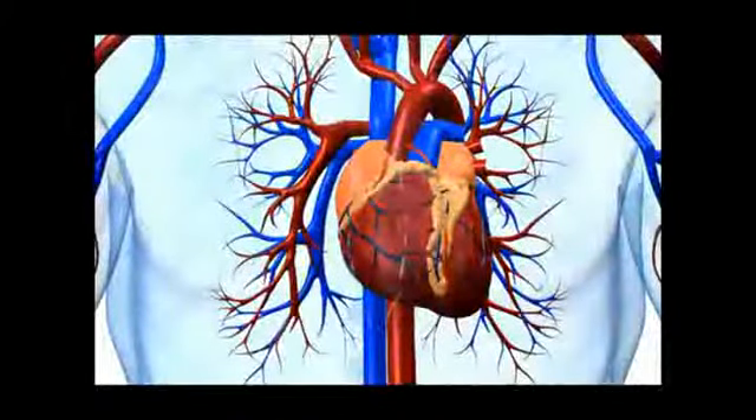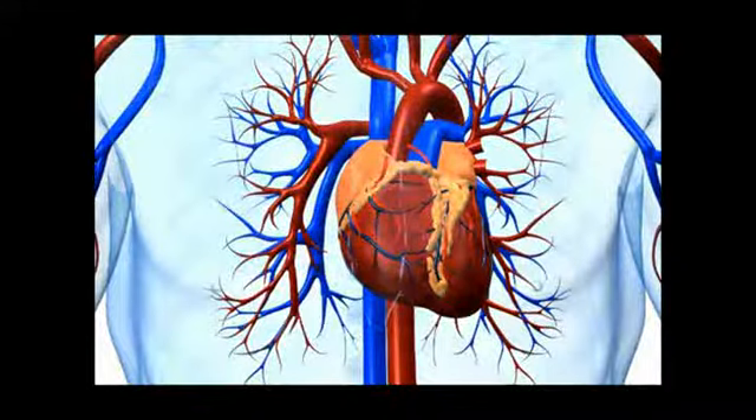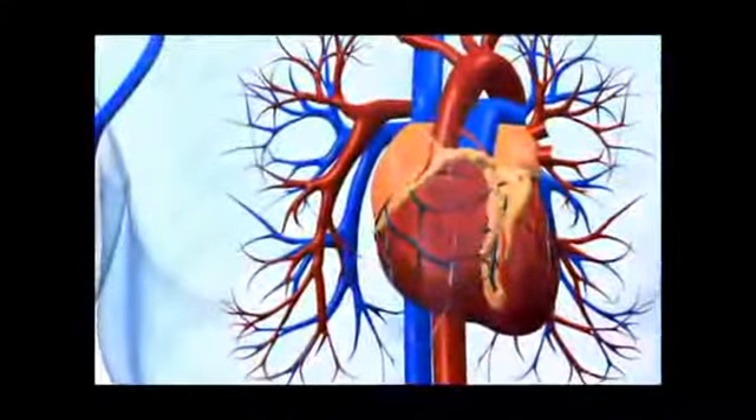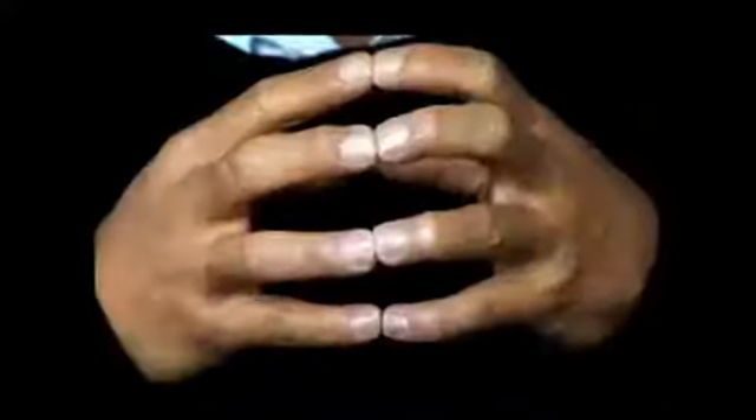The heart has a very limited capacity for regeneration after injury, and this is an increasing cause of human morbidity and mortality worldwide. There is a compelling clinical need to identify the optimal cell type to drive robust cardiac muscle regeneration.